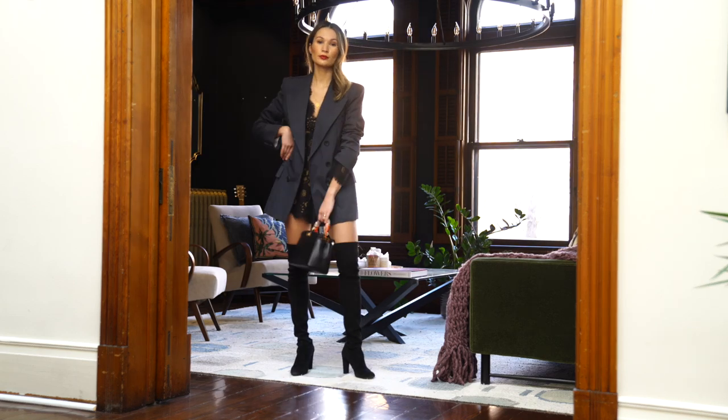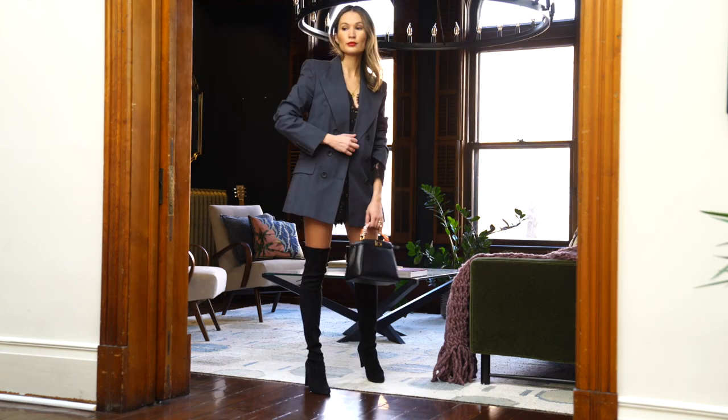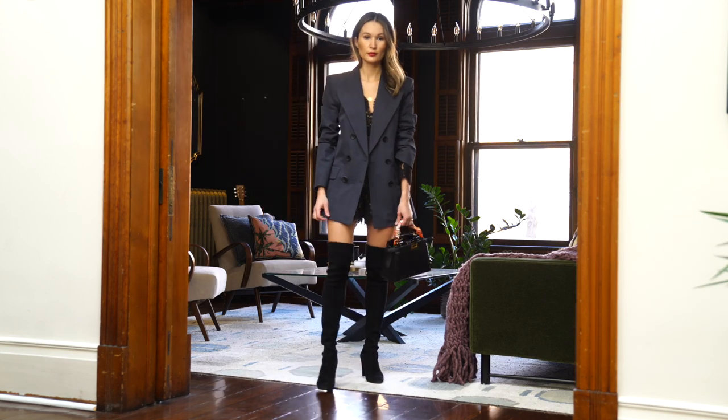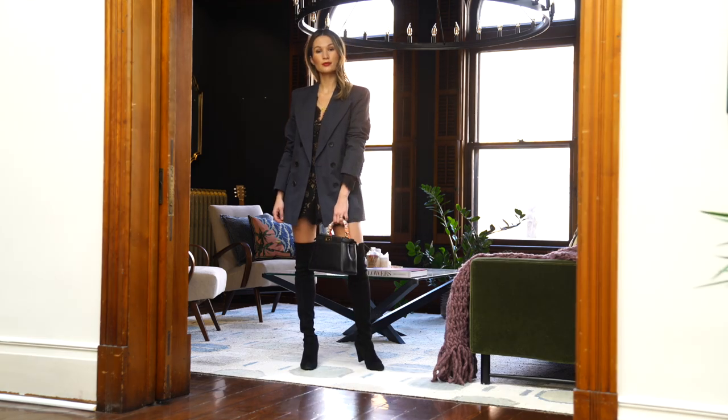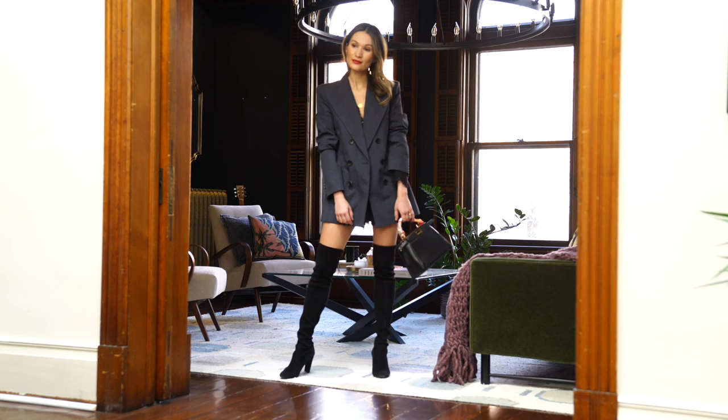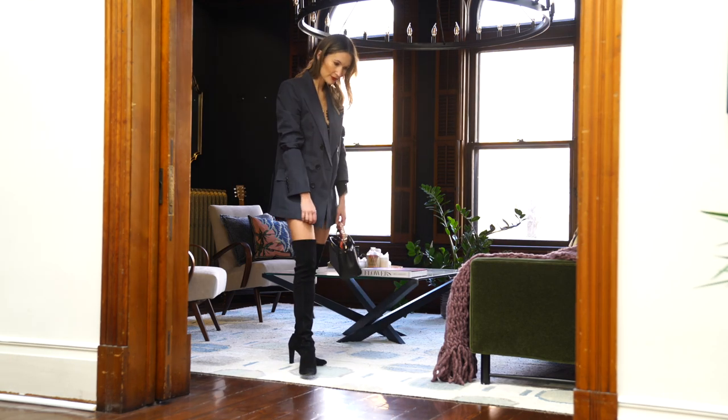Since the romper has more of a delicate feminine lace fabric, I decided to juxtapose it by layering a more masculine oversized blazer on top, and again my over-the-knee boots to try and conserve a little bit of heat on my legs.